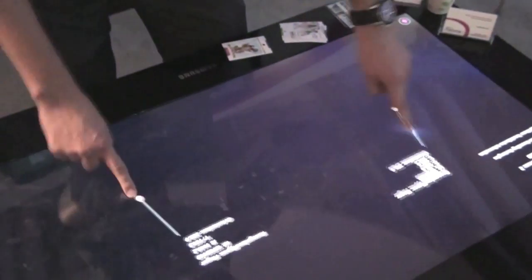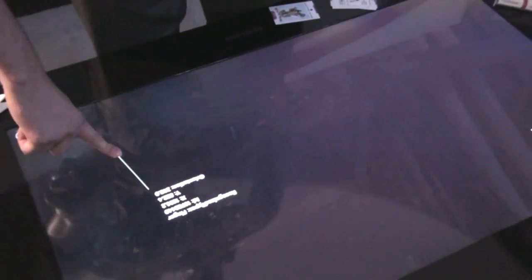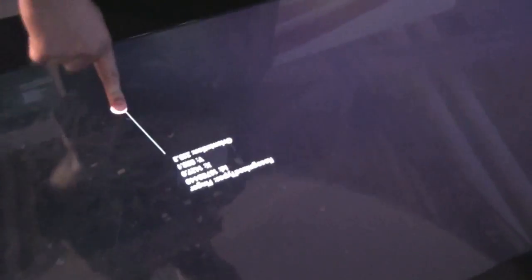At 60 frames per second, it's tracking each point on the screen and assigns a unique ID to each touch point. It can also track the X and Y coordinates, and it knows the orientation, so it can orient content depending on which side of the screen you're standing on — front, back, or each side of the table.